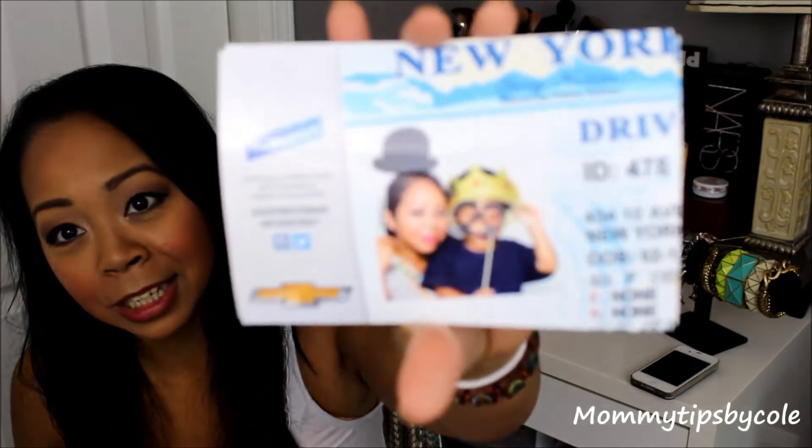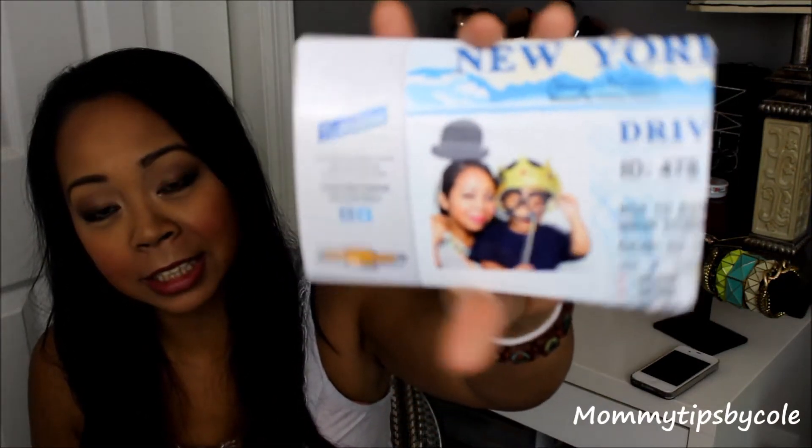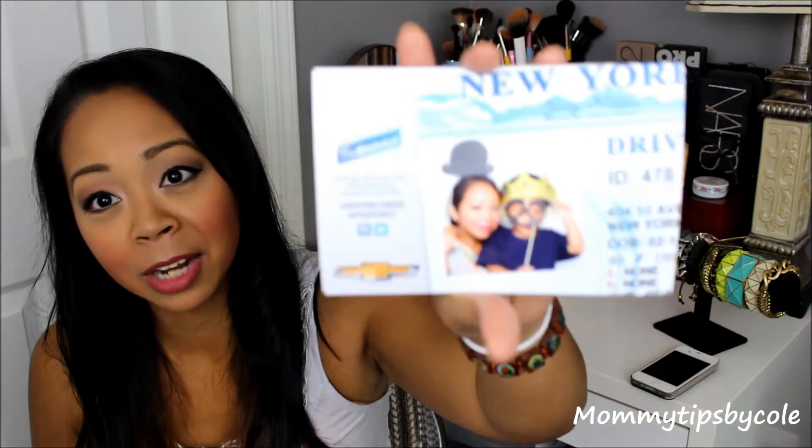There was also a photo booth there by Chevrolet, and I posted this picture on Instagram. It's me and Dylan — he's wearing a mustache, sunglasses, and crown, and I have a little hat on that he picked for me. You got to print any one that you wanted, so I printed two of the same picture that I love.